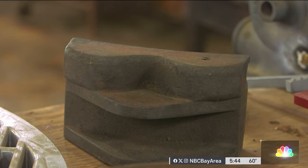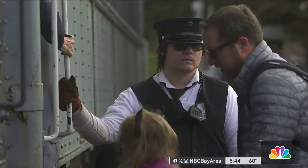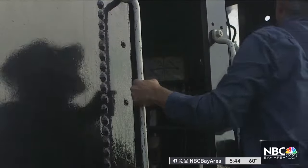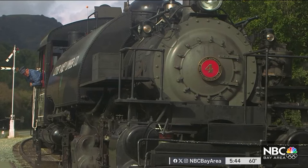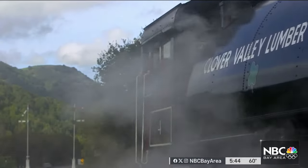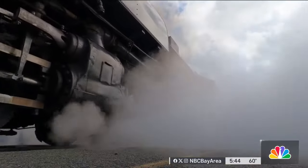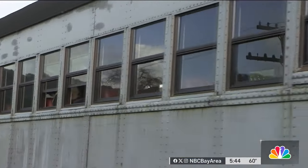Those new parts will keep Niles Canyon's engine number four on track and passengers all aboard the Time Traveler Express. Preserving that knowledge and industries like Knight Foundry to be able to make the parts is key to the whole success of what we're doing. It's a relationship stoked in the furnaces of time. Here, in this hotbed of technology, it's the technology of another era saving the day.